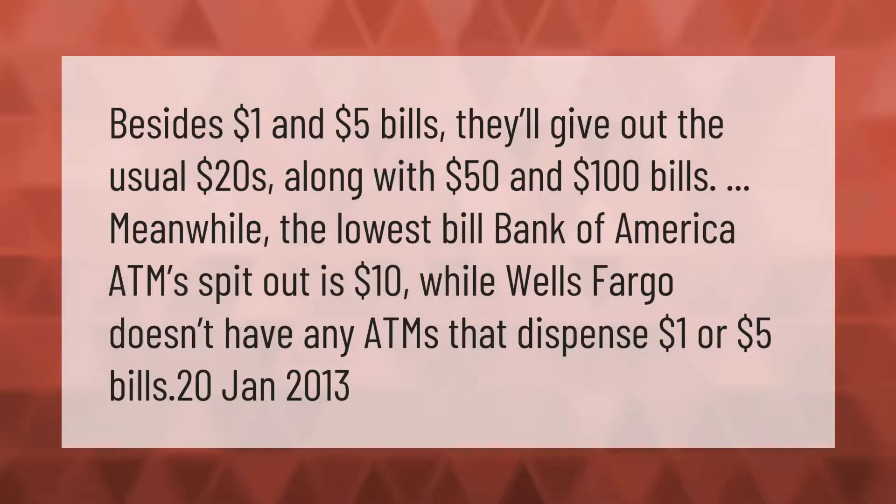Besides one dollar and five dollar bills, some ATMs give out the usual twenty dollars along with fifty dollar and one hundred dollar bills. Meanwhile, the lowest bill Bank of America ATMs dispense is ten dollars, while Wells Fargo doesn't have any ATMs that dispense one dollar or five dollar bills.